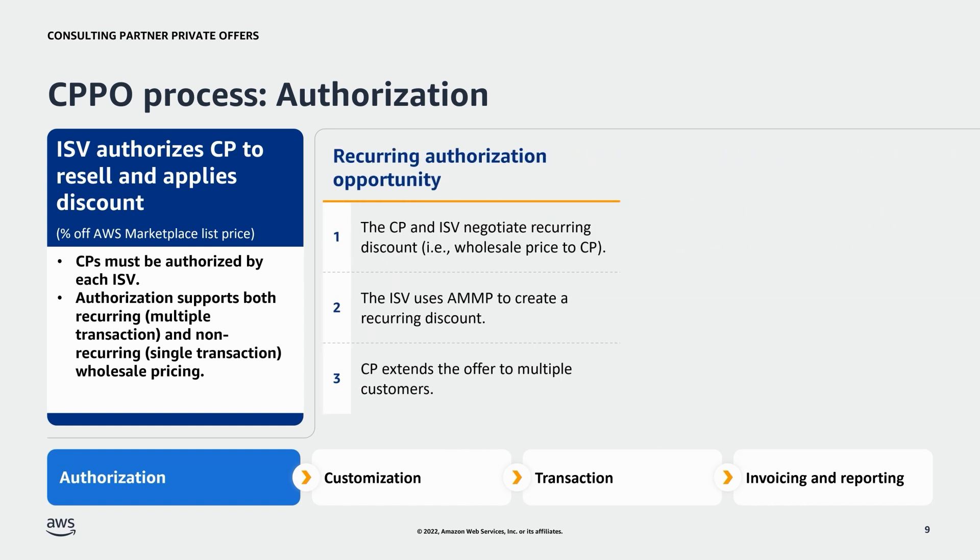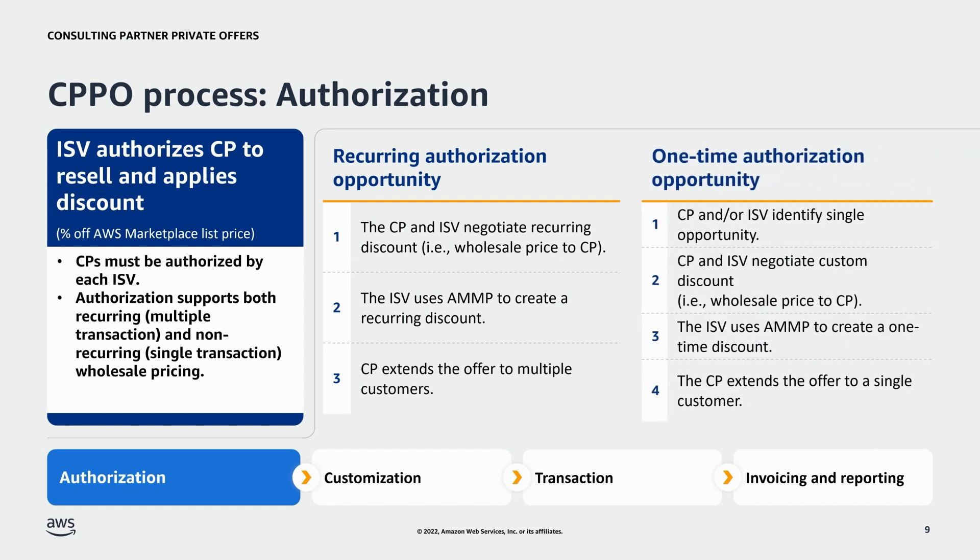There are two types of authorization opportunities. The first is a recurring authorization opportunity, where an ISV authorizes a CP to resell their product at an agreed-upon wholesale discount, allowing the CP to continue reselling without further negotiation and enabling multiple private offers for multiple customers as long as the recurring discount is active. The second is a one-time authorization, where the ISV creates a discount in AMP to be used only with a specific buyer. Once successfully created — either recurring or negotiated — the opportunity is immediately available to the CP in AMP.